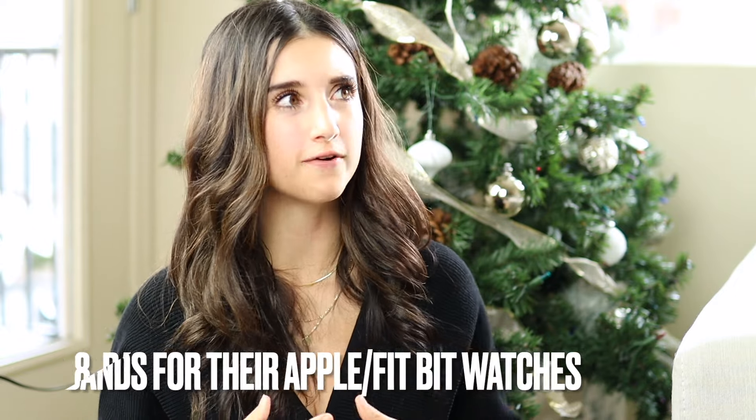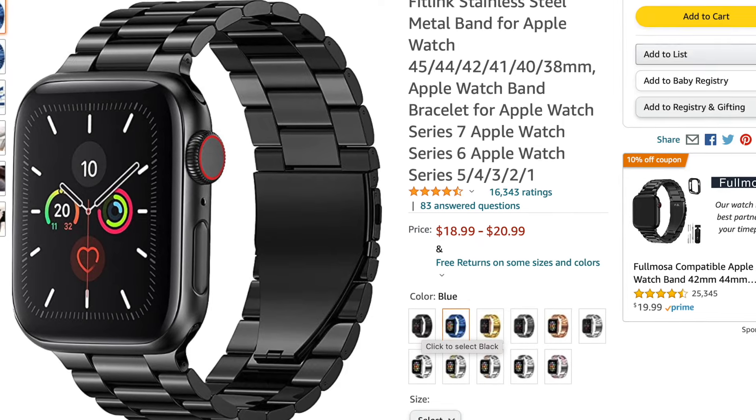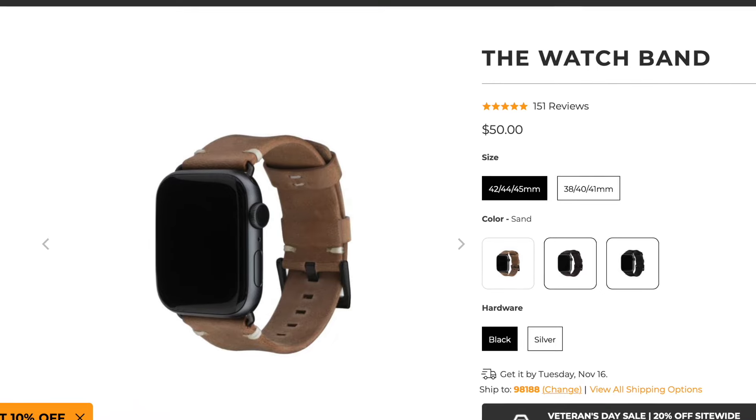Another fun gift idea is getting men different watch bands. A lot of men have the Apple Watch or a similar fitness watch — I use a Fitbit myself. Watch bands are a really cool gift idea because they're inexpensive. Depending on your budget, you can get lots of different colors or materials so they can pick a different style each day. You can find them on Amazon — metal ones, rubbery ones, so many types. You can also get a beautiful leather one from Andar.